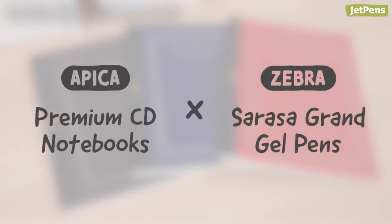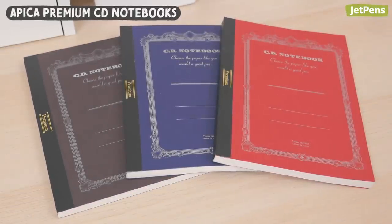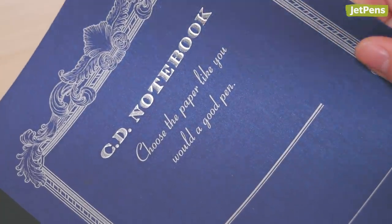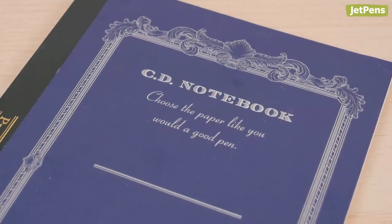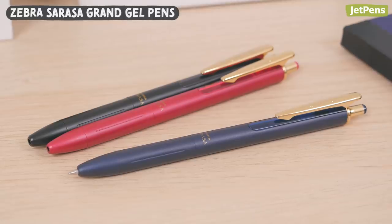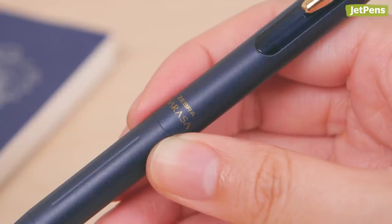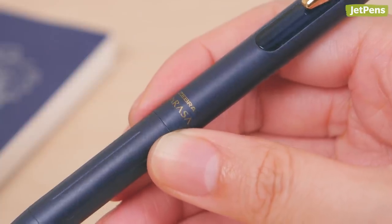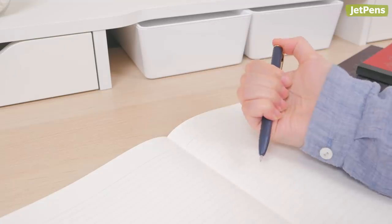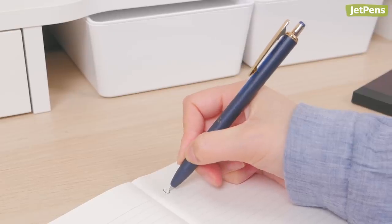1. Apika Premium CD Notebooks and Zebra Sarasa Grand Gel Pens. Apika Premium CD Notebooks are what book lovers dream of. Their covers are elegant with a subtle shimmer, featuring classic scroll patterns and a silver embossed name. The sophisticated Zebra Sarasa Grand Gel Pens are the perfect match for these classic notebooks, even down to the shimmer. Made of brass, they have a solid heft while boasting a sophisticated appearance.